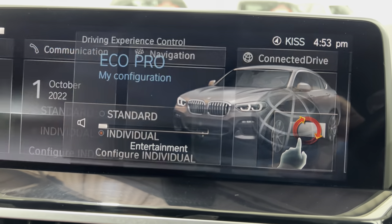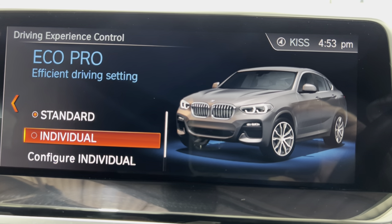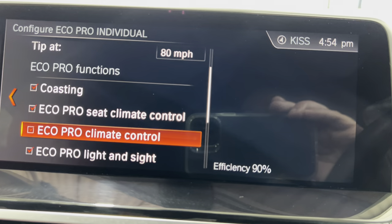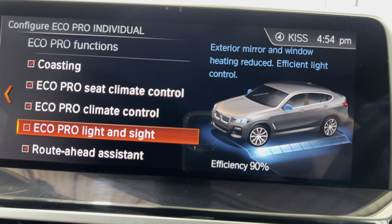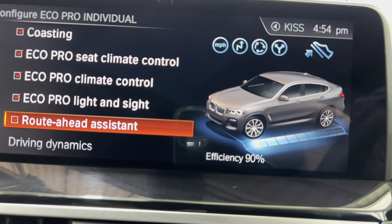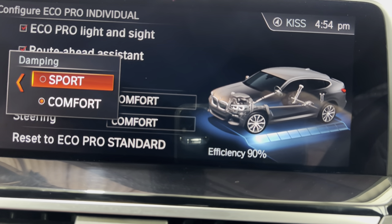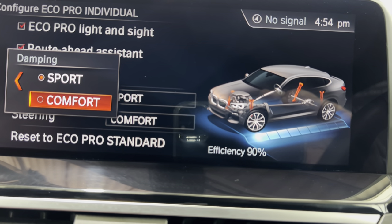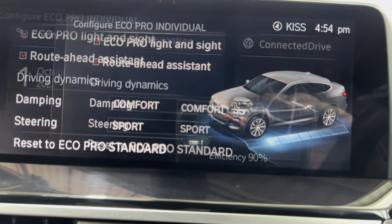So we're going to go into EcoPro - this gives you the economy settings. You can configure it here. If you go into individual, you've got your economy items that you can change - your coasting, climate for the seats, EcoPro light and sight, exterior mirror, window heating reduced, route ahead assistance - so it's going to tell you what you're coming up to so you can prepare to drive more economically. And then you've got your damping and steering control option, so you can put it into Sport on the damping if you want to stay in economy mode but want a sportier ride. You can flip that back to Comfort, but you might want the steering more responsive on Sport - so you've got lots of options there.